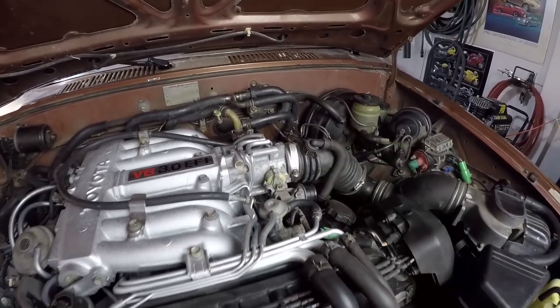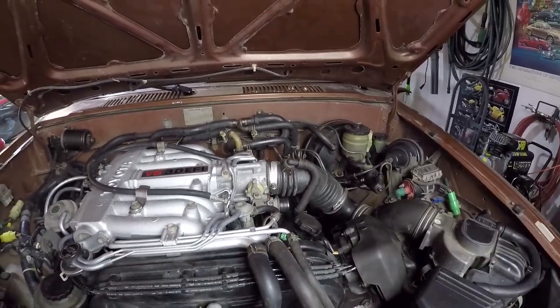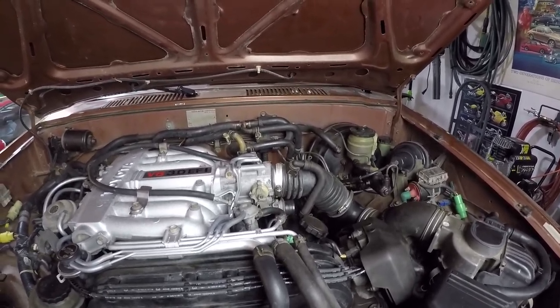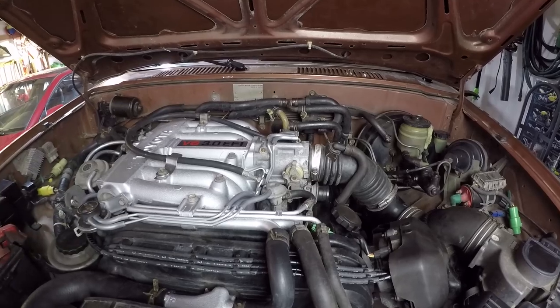I think the one on mine is stuck in the open position even when the engine is fully warmed up. It's not stuck all the way open because the engine RPM does come down from the initial 1600 RPM down to 1000 RPM, but again it should be lower than that. So we're going to do a simple test to verify that's the problem, then we're going to actually fix it.